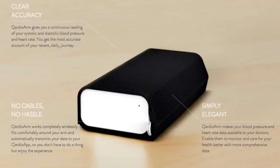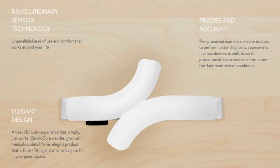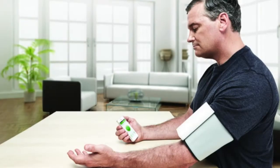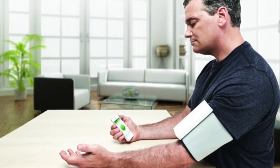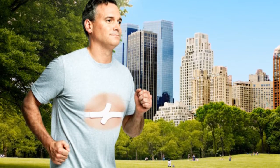Both the Cardio Arm and CardioCore are meant for anyone interested in smarter healthcare. The Cardio Arm is a blood pressure monitor that makes it simple and convenient to measure one's blood pressure on a daily basis, and the CardioCore is a revolutionary core strap that continuously monitors ECG, heart rate, physical activity, and skin temperature to help improve the diagnosis of certain cardiac conditions.